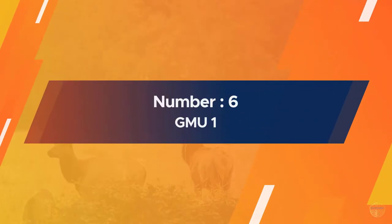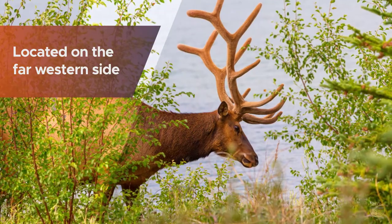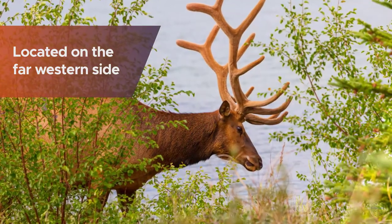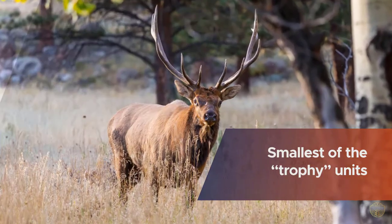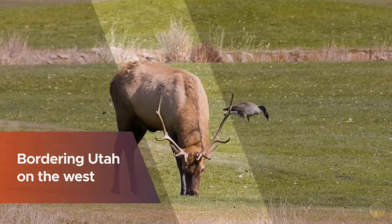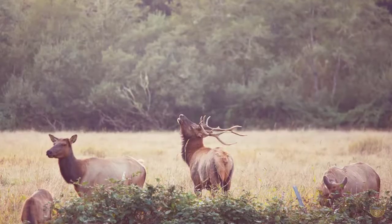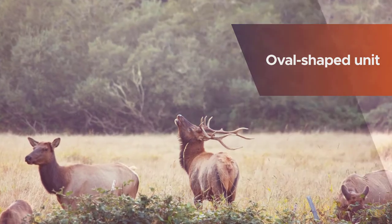Number six: GMU 1. Located on the far western side of Colorado, GMU 1 is the smallest of the trophy units in northwest Colorado as well as the roughest, bordering Utah on the west and flanked by the Green River. The oval-shaped unit is largely defined by where the Green River enters Colorado from Wyoming and exits to Utah. The unit's biggest feature is Diamond Mountain at 9,700 feet.